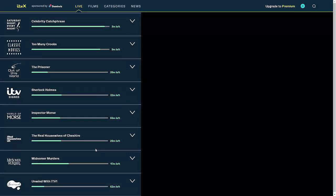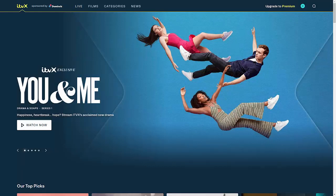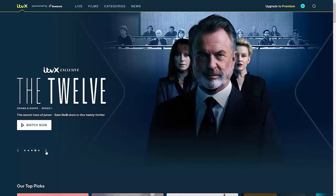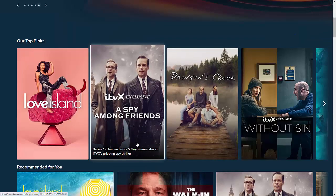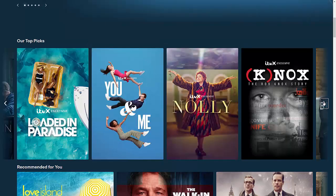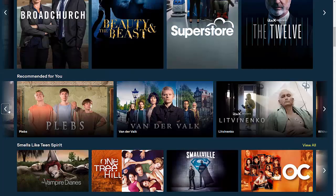You've also got exclusive content, including Russell T. Davis' You and Me, Knox: The Rob Knox Story, The Twelve, The Secret Lives of Jurors starring Sam Neill, A Spy Among Friends, Without Sin, Nolly, Loaded in Paradise, Litvinchenko, and many more to come.